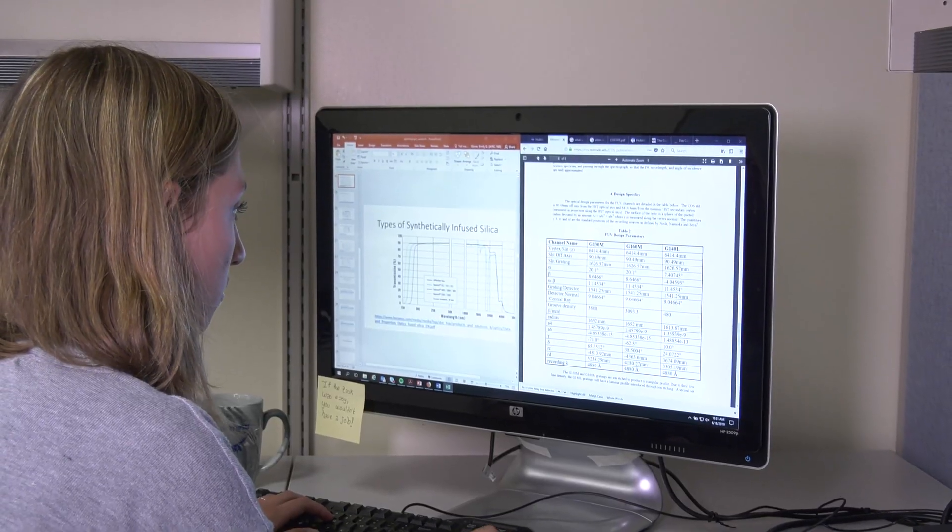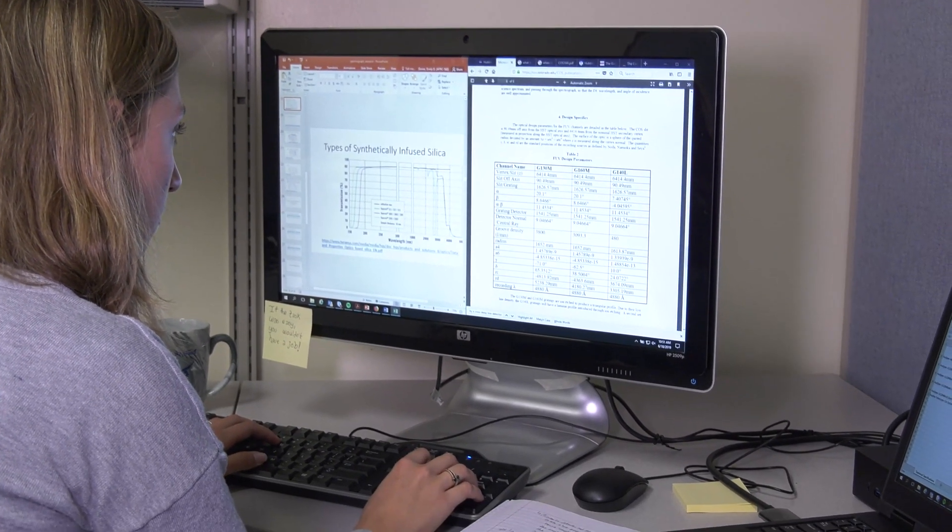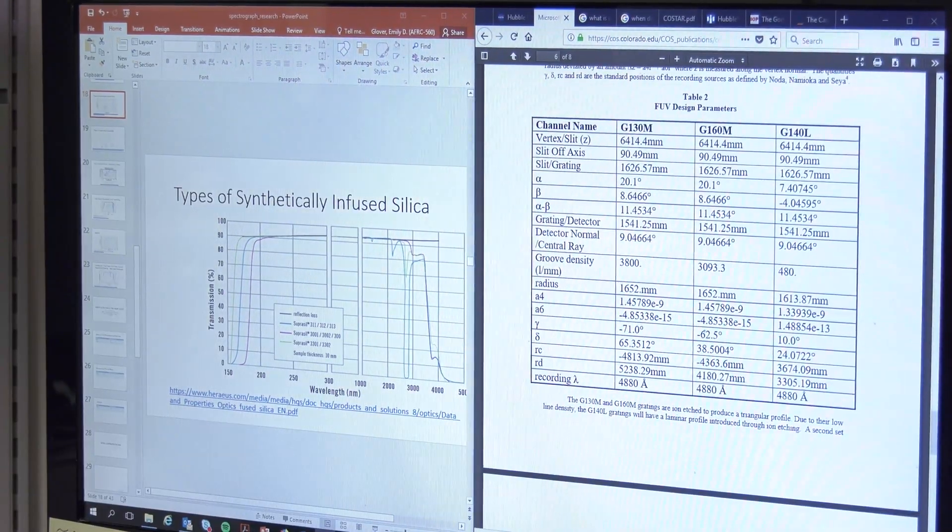I'm Emily Glover. I'm a senior at Georgia Tech and I'm a Pathways intern at NASA Armstrong. This summer I'm working on heat shield research, specifically measuring the ultraviolet part on the heat shield so that we can make it less heavy for future flights.